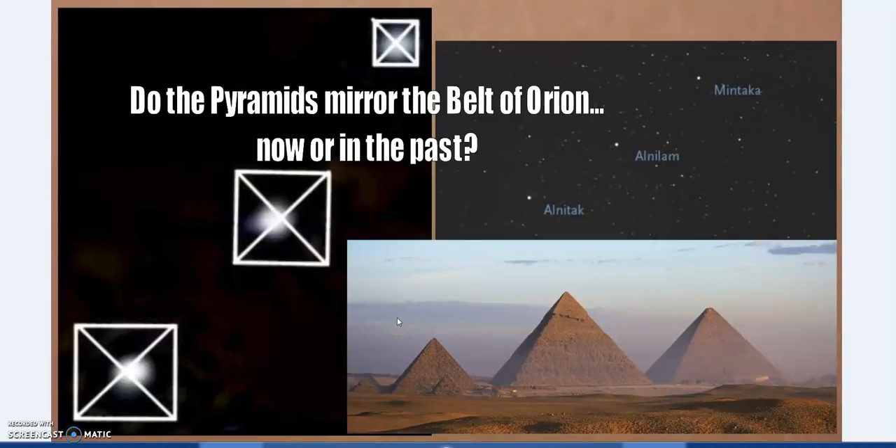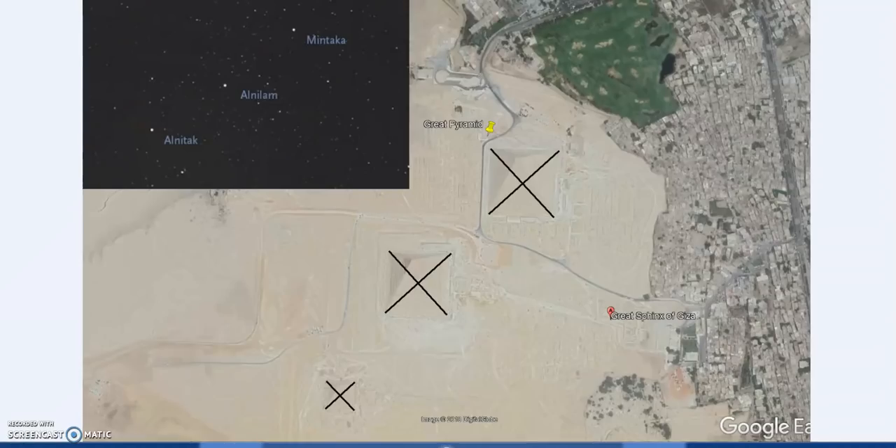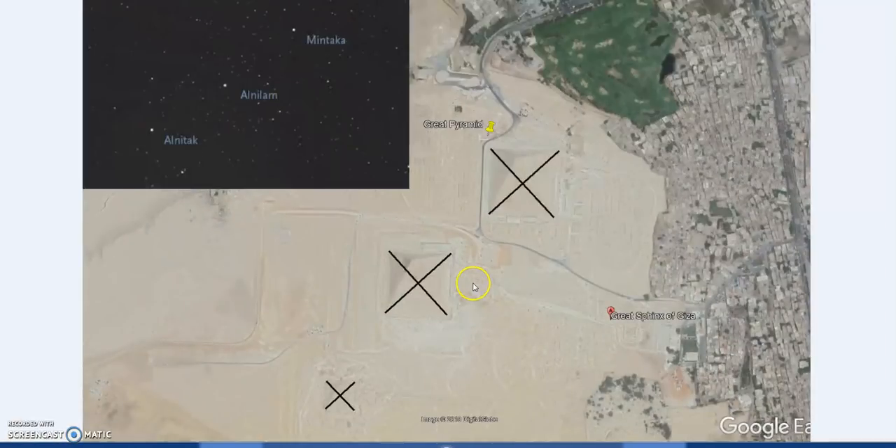Do the pyramids mirror Orion's belt, either now or in the past? This image is the one often referenced, and it's a little deceptive — or rather, not a very appropriate use of the image — because you're using blurry stars of Orion's belt: Alnitak, Alnilam, and Mintaka. Does Orion's belt fit the Great Pyramid? This is the image referenced, using very fuzzy imagery of the Giza plateau with the three pyramids. Just underneath we have the Sphinx and Khafre's causeway — an important point we'll come to.